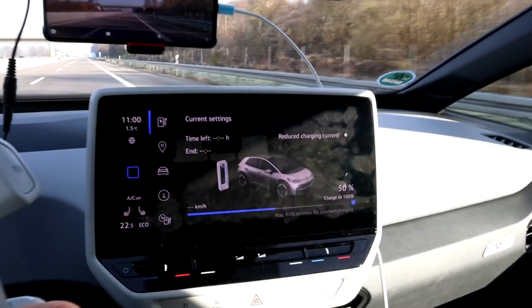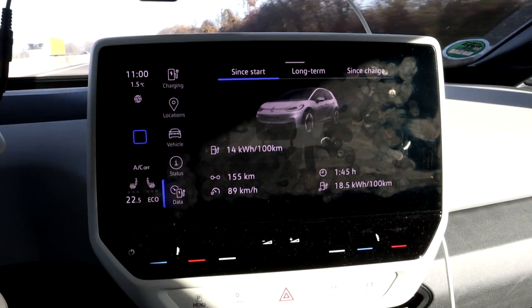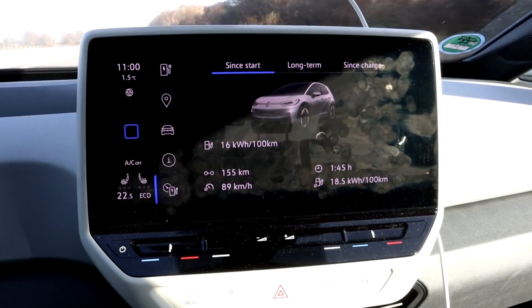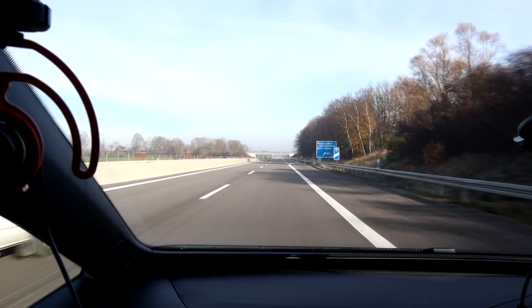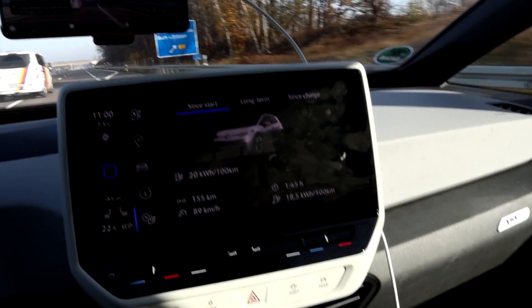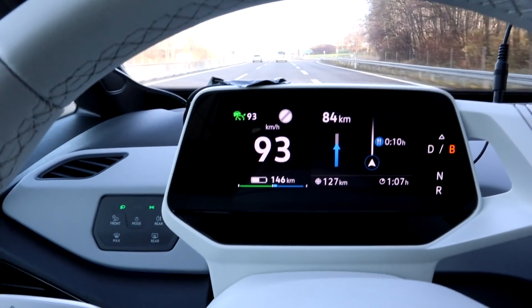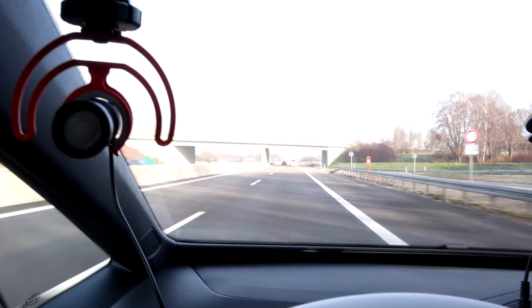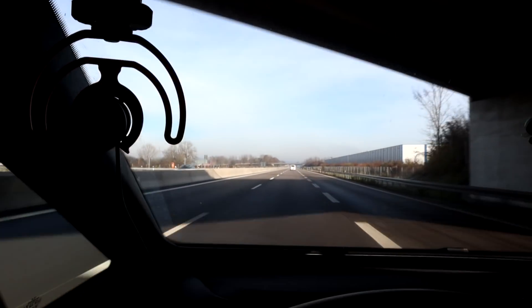I'm at 50% SOC — look at that. 155 kilometers driven, which would mean 310 kilometers at zero, though I won't drive it to zero. Average consumption is going down; I think consumption on the way back is a bit lower. Heat is still at 22 and a half degrees, and the sun is helping. I have 19 kilometers of margin, and I see that margin is going up a bit too, so it's not as stressful to get back.